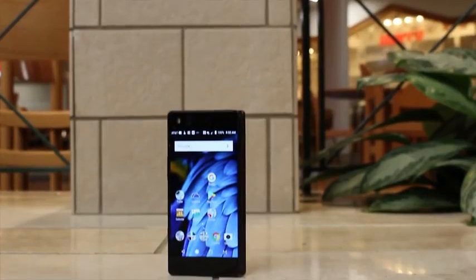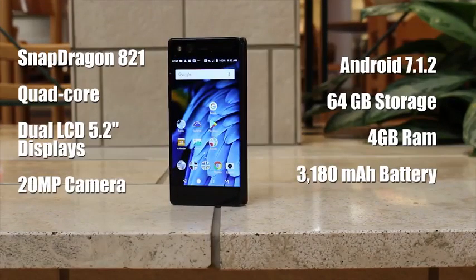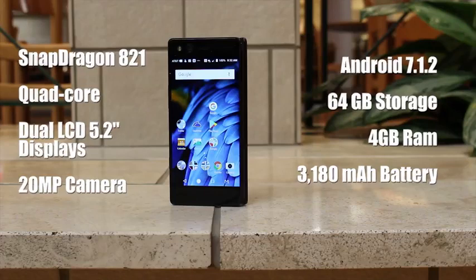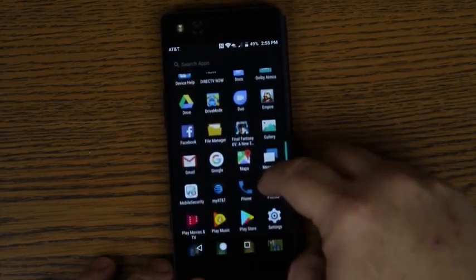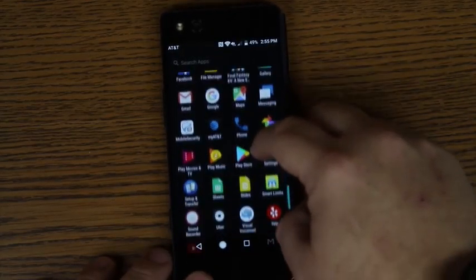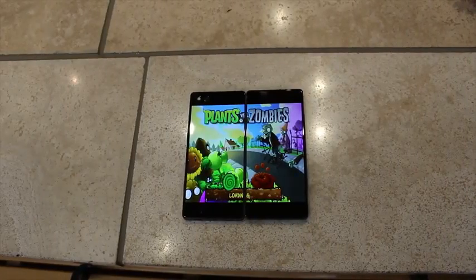The ZTE Axon M has been in development for years, so the specifications are not as beefy as we're used to today. There's a Snapdragon 821 processor, 64 gigabytes of on-board storage, 4 gigabytes of RAM, and a single 20-megapixel sensor that serves as both front and rear camera, all powered by a 3180mAh battery. Overall the specs are just fine — it might be classified as a mid-ranger, but only the most discerning geek is going to ding it for last year's flagship silicon.